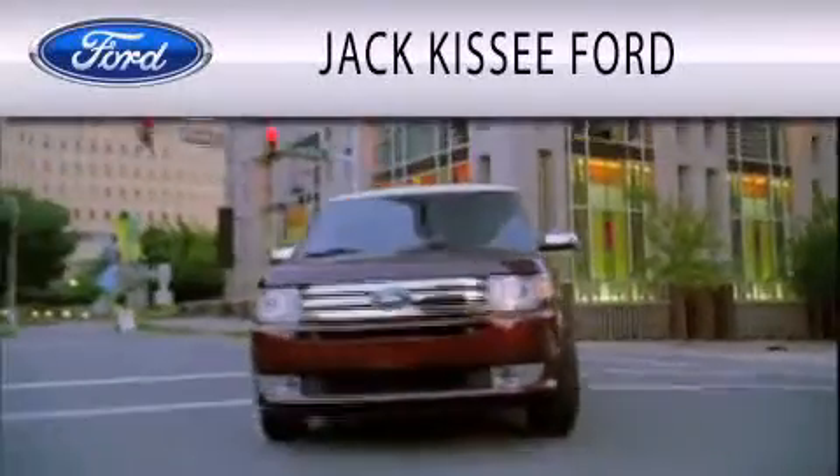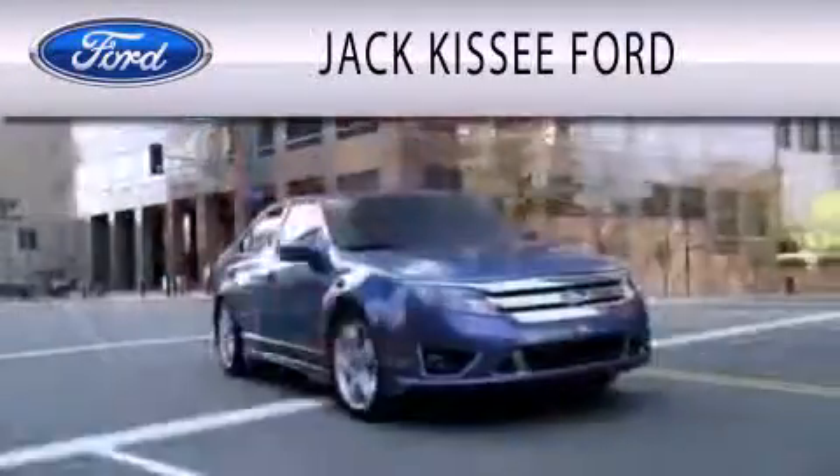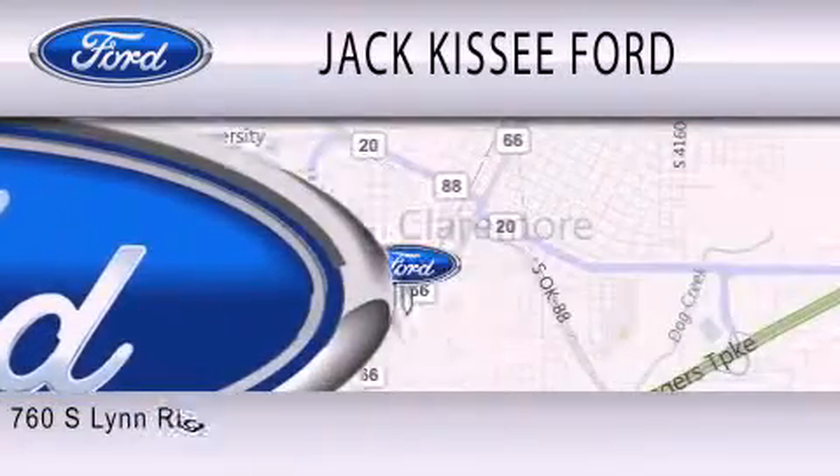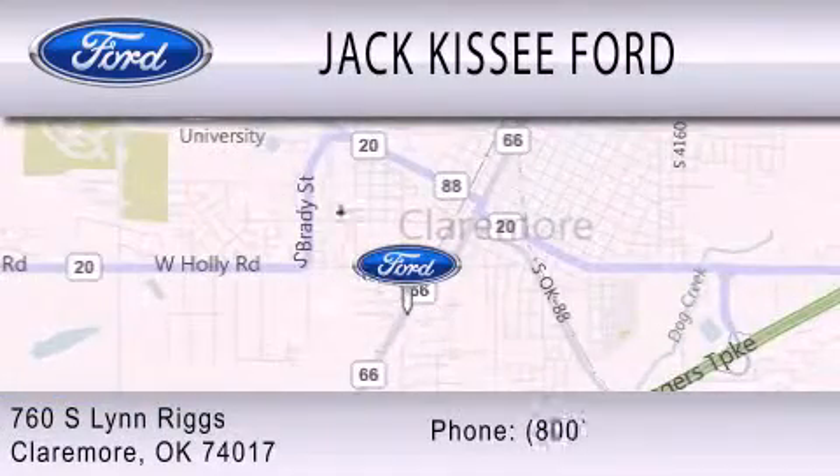Jack Kissy Ford is dedicated to doing everything possible to ensure that the experience you have selecting your vehicle is as pleasant as possible. We are located at 760 Southland Drive in Claremore.